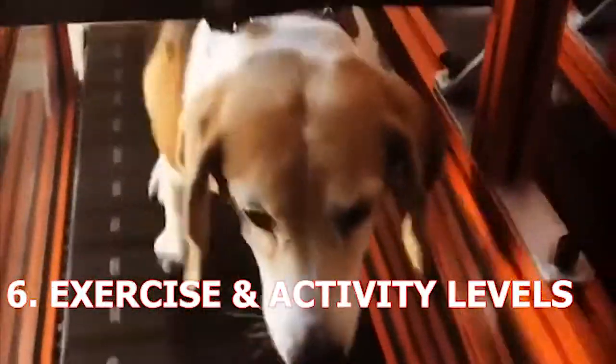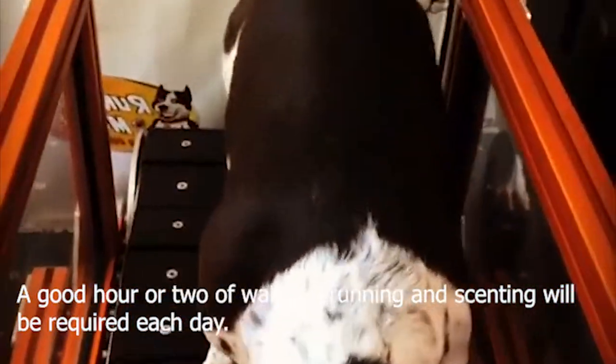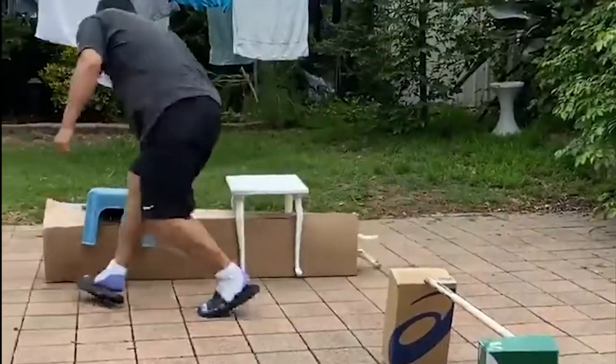6. Exercise and Activity Levels. A good hour or two of walking, running, and scenting will be required each day. On top of this, the Jackabeagle appreciates the opportunity to roam around within a fenced garden, though does have a tendency to dig, so should not be set free around the prize rose bushes.